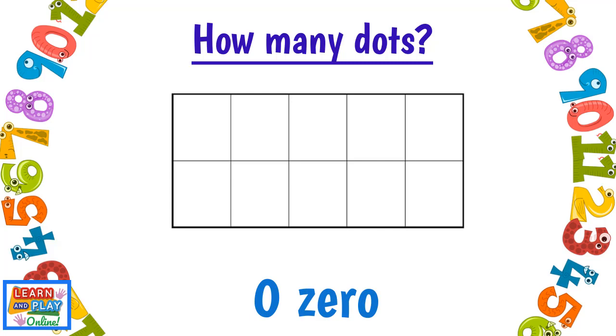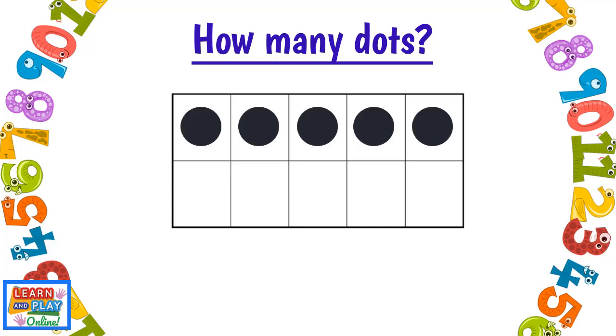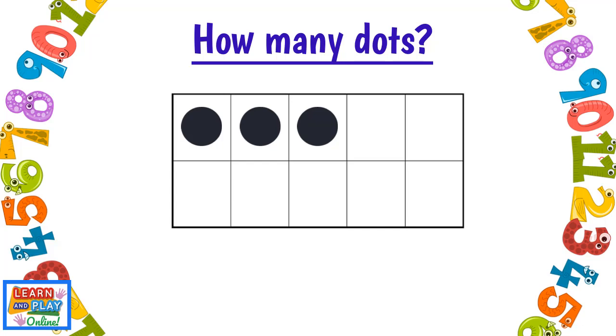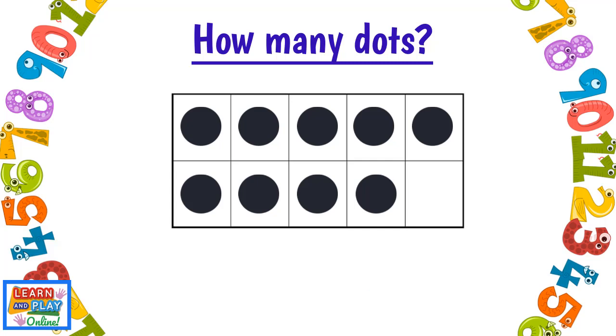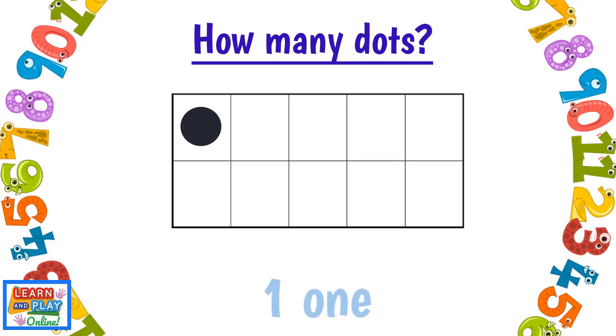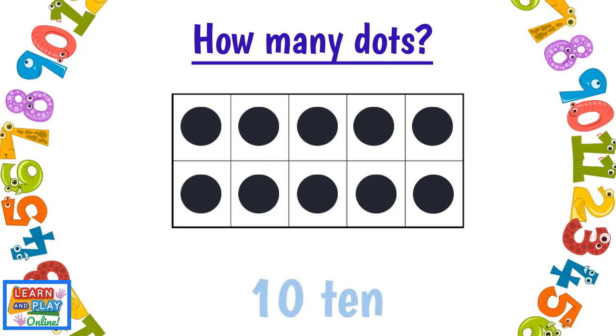Two, Zero, Five, Seven, Three, Nine, Four, One, Ten.